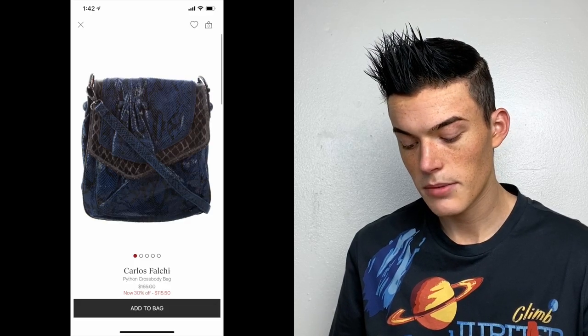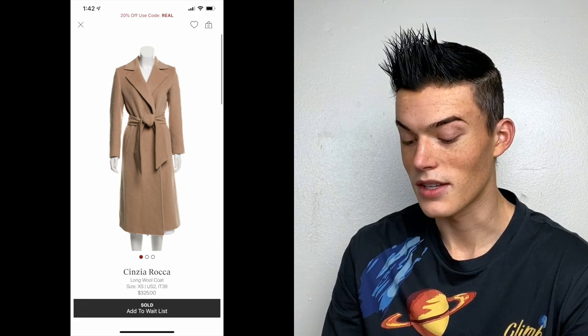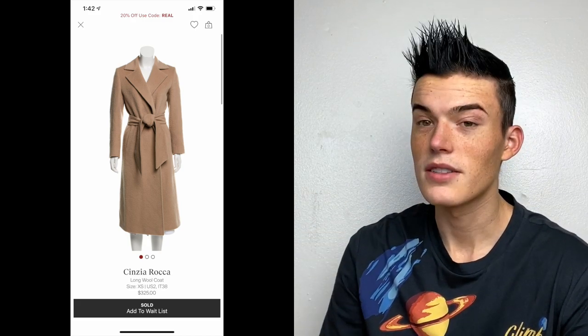Next is this Carlos Falchi python crossbody bag — a bins find from my Google pile. We always make a Google pile of brands and items we don't recognize that seem like they could be something. The RealReal took it right away and listed it for $165, which from the bins is an awesome price. Up next, another bins find: this Cinzia Roca long wool coat, also a Google pile item. It seemed really nice and the label looked fancy. It's such a luxe, gorgeous-looking coat — they priced it at $325, and Cinzia Roca coats retail in the thousands.